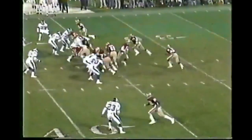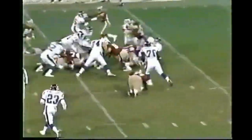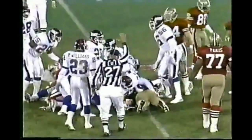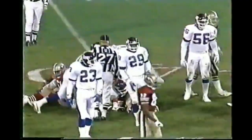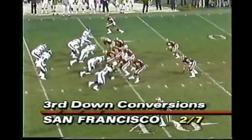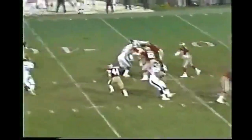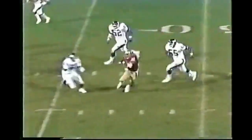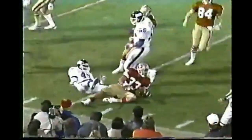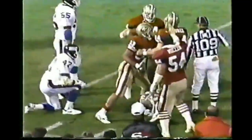First down. 49ers at the 36-yard line. Here's Craig for a gain of five up to the 41-yard line. Eric Howard and Pepper Johnson converge on the stop. Taylor split left. Montana goes underneath to Craig — he has a first down. He's inside the Giant 40 and he's run down at the 27 by Greg Jackson.